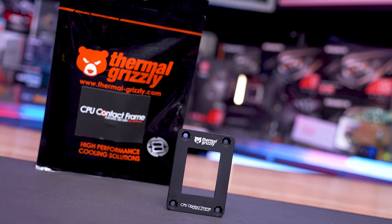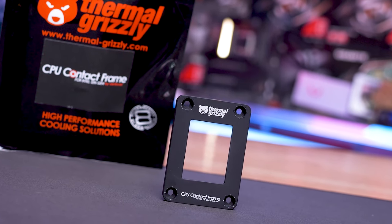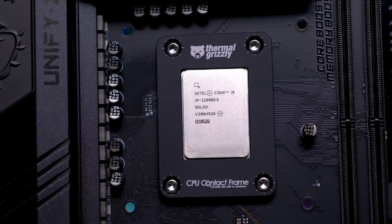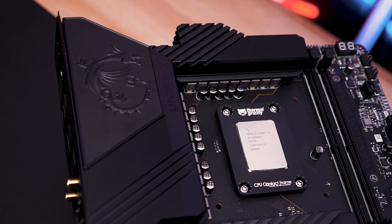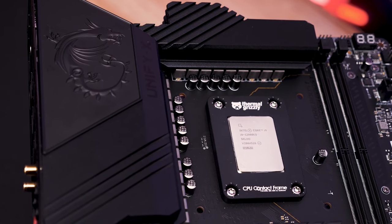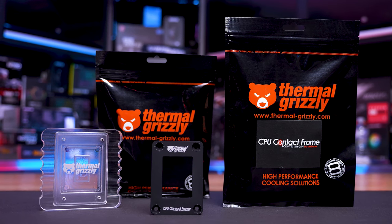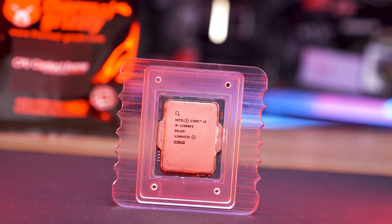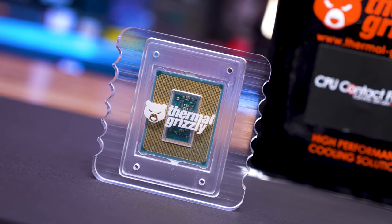Today's sponsor spot is brought to you by Thermal Grizzly and their new 12th Gen CPU contact frame by DeBauer. It's well known that the integrated loading mechanism, or ILM, of the LGA1700 socket bends 12th Gen CPUs, leading to an uneven contact surface that reduces cooling performance. The contact frame replaces the ILM, allowing for a much more even contact with the CPU's IHS and the base of your cooler, which in turn reduces operating temperatures. Installation is quick and easy, and thanks to anodized aluminium, the contact frame is non-conductive. Thermal Grizzly also offers an optional lapping tool — check the link in the video description for more information.